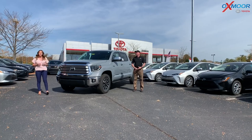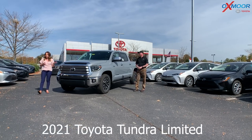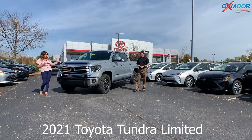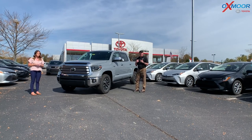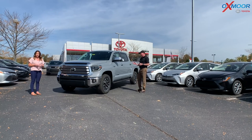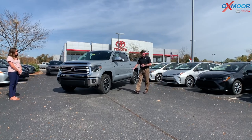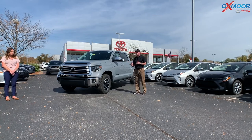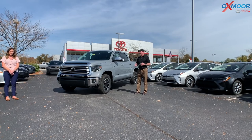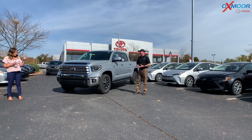Hey everyone, it's Gabrielle and Kenny. We're over here today at Oxmoor Toyota and we're going to go over some details on the 2021 Toyota Tundra Limited. This is in the beautiful cement color — it's a very rare color to get. The cement color used to only be on the Tacoma TRD Off-Road, and we started adding it to the Tundra recently. There's a lot of interior stuff most people aren't aware of, so we'll do a quick exterior walk around and then get inside to show the good stuff.